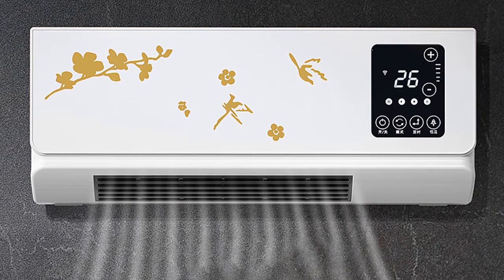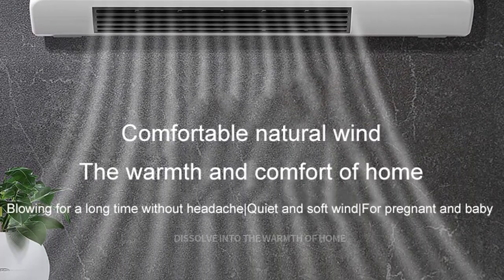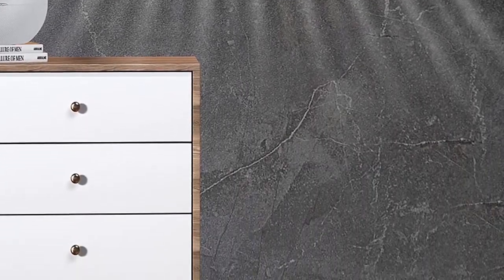Electric radiant heaters are a popular choice for many people because they are affordable and easy to use. One of the best electric radiant heaters on the market is the DMWD heater for bathroom.